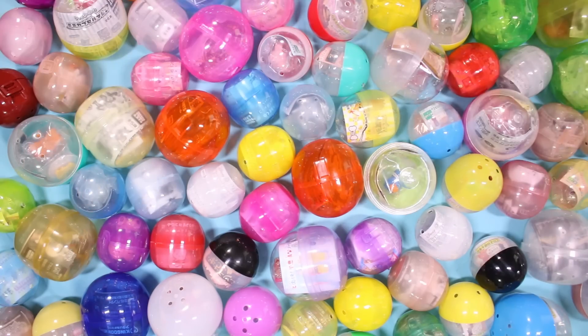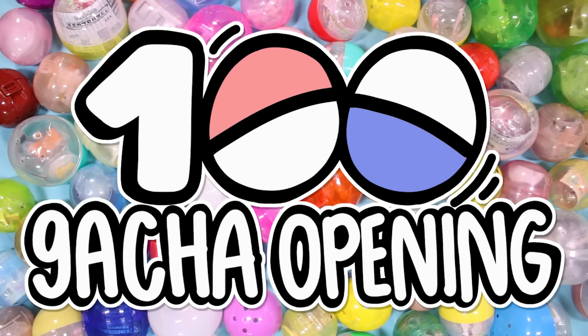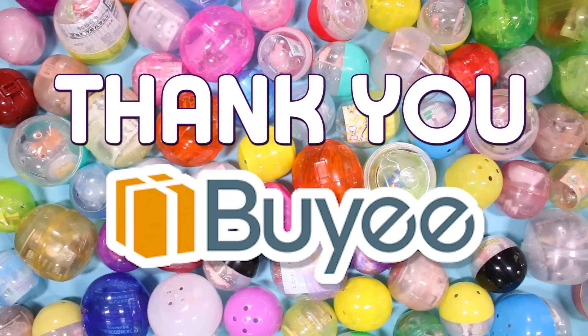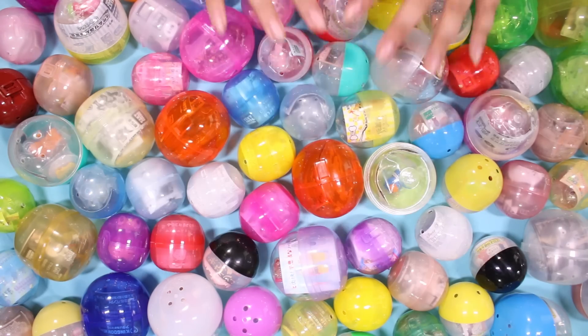Hey guys, it's Abby and I am back, and this is the day. We are opening 100 gacha capsules, and I have to say a big thank you to Baie for sponsoring this video. I would not be able to do this without them.